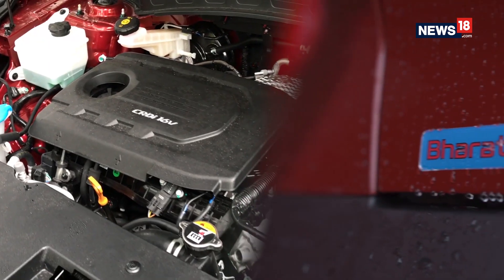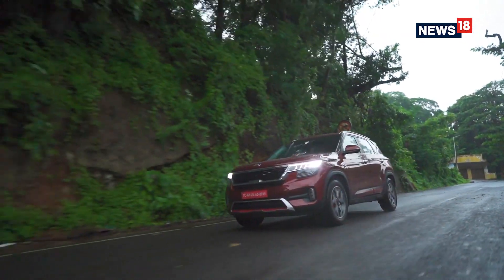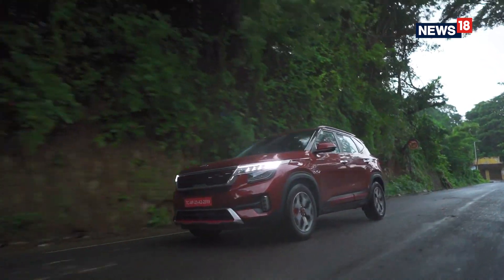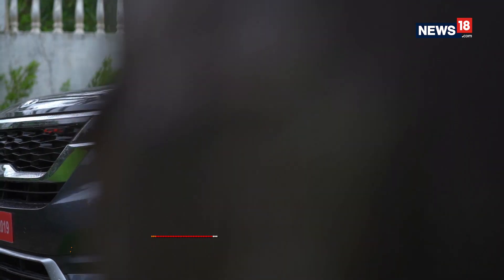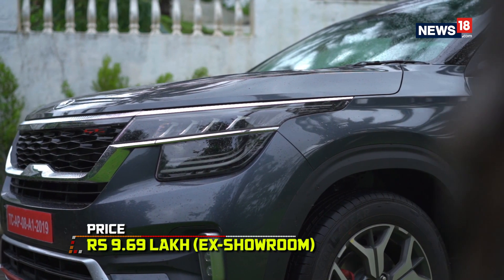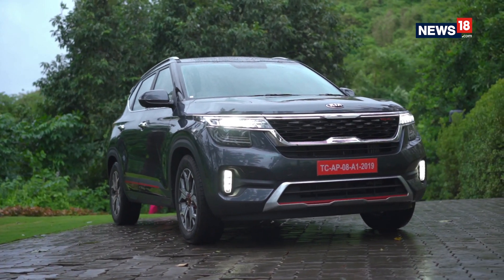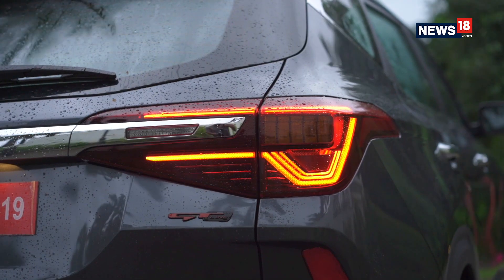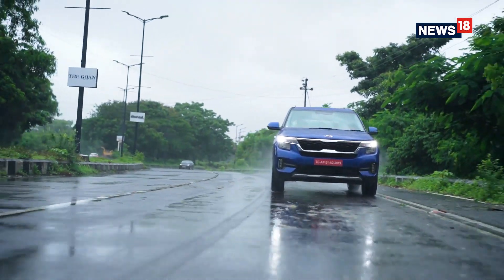All of these engines are BS6 ready. And lastly, for any car to succeed in India, competitive pricing is of utmost importance, and Kia has nailed it. The Seltos has a starting price of 9.69 lakh ex-showroom and goes all the way up to 16.99 lakh for the newly introduced top-spec GTX Plus 1.4 petrol DCT and 1.5 diesel AT variants.